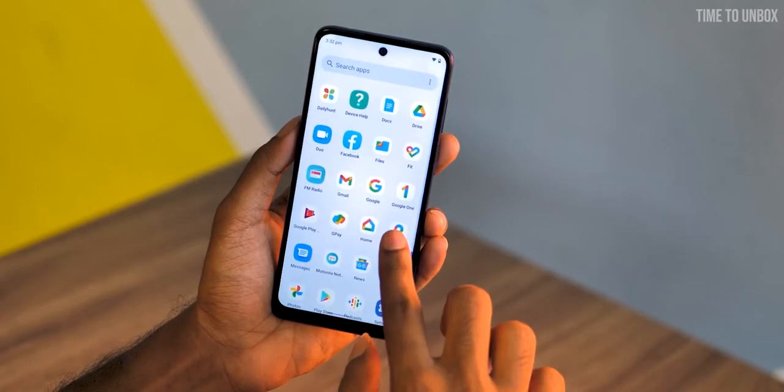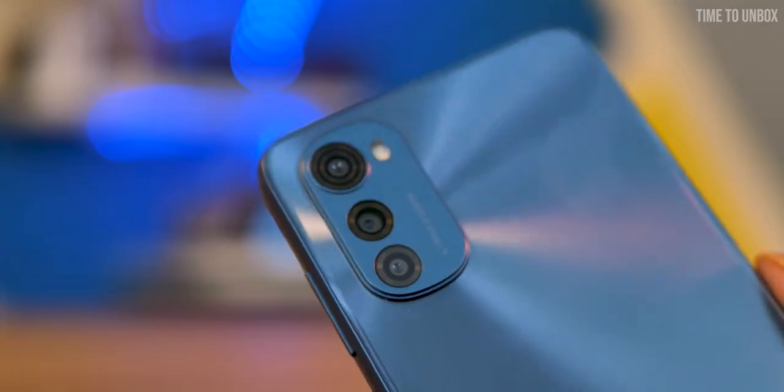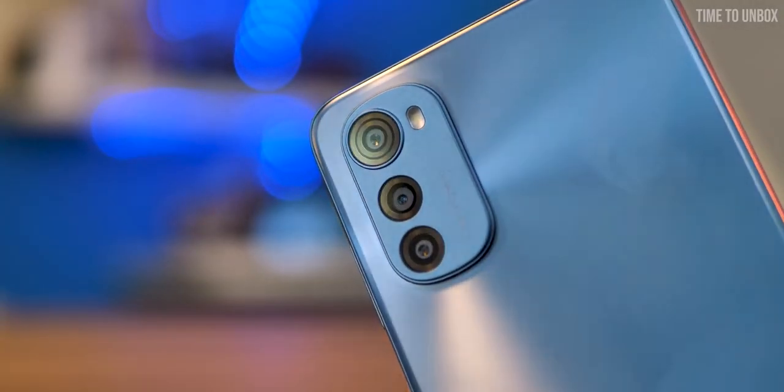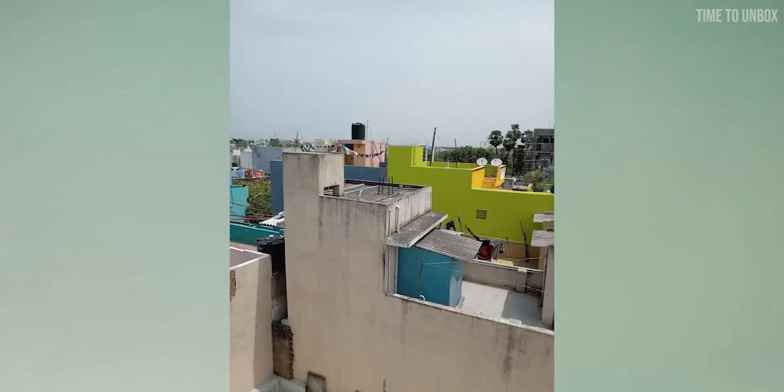The phone runs on Android 12 and you'll get an almost stock Android experience. It has a side-mounted fingerprint sensor. When it comes to camera, on the rear we have a triple camera setup: 16MP main camera, 2MP macro, and 2MP depth sensor.